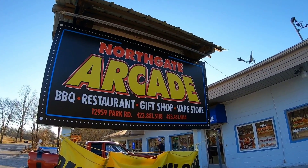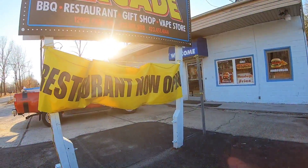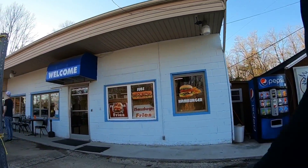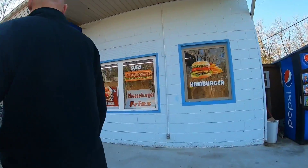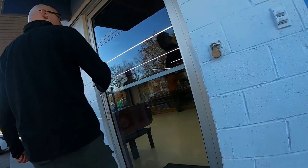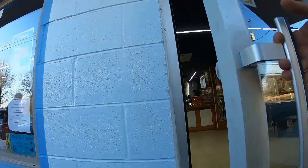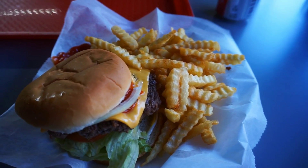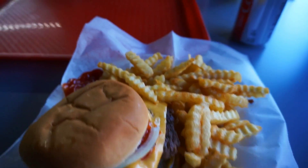Jerry is determined for us to stop here — it's the Northgate Arcade barbecue restaurant. Any place that has your search burgers, fries, and barbecue. Here's what we got — I got my wish: burger and fries!